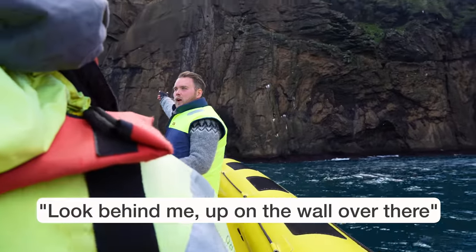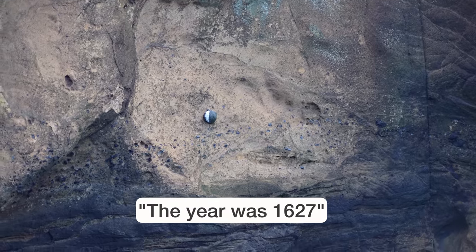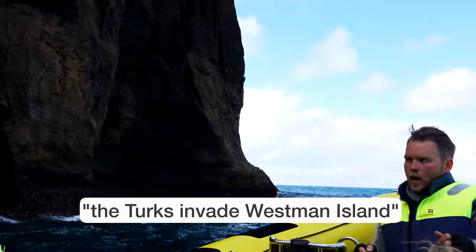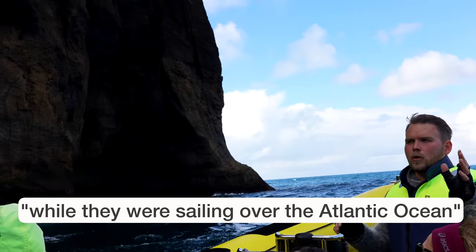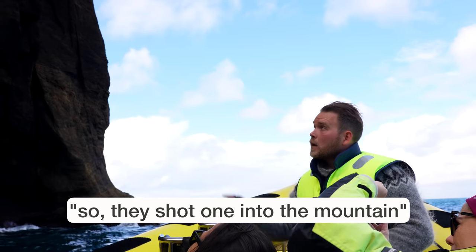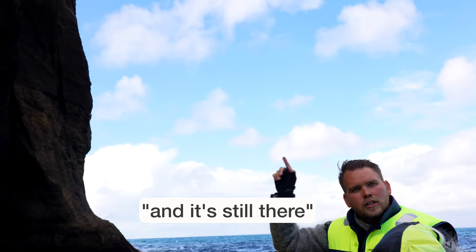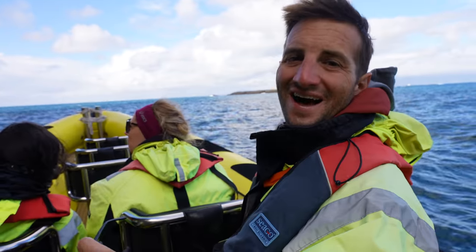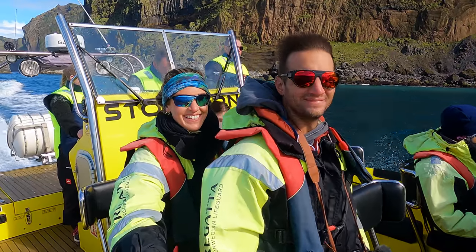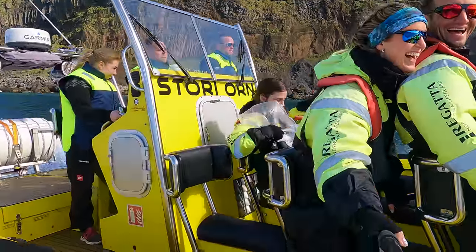Behind me, up on the wall over there — the year 1627, the Turks invade the Westman Islands. While they were sailing over the Atlantic Ocean, they wanted to test out their cannons for the harbor town, so they shot one into the mountains and it's still there. I can tell already this is going to be awesome. Bring your A game.